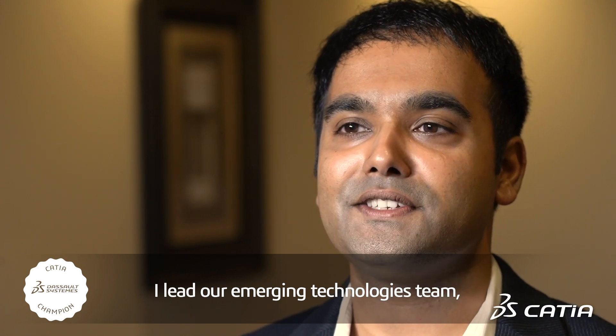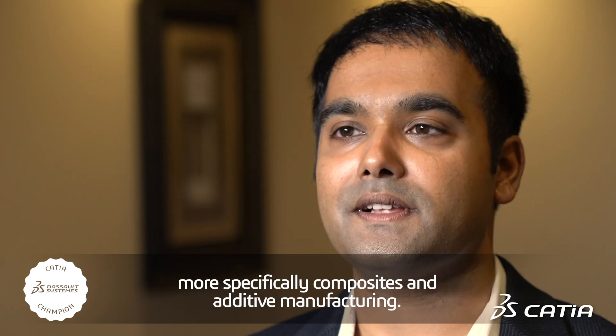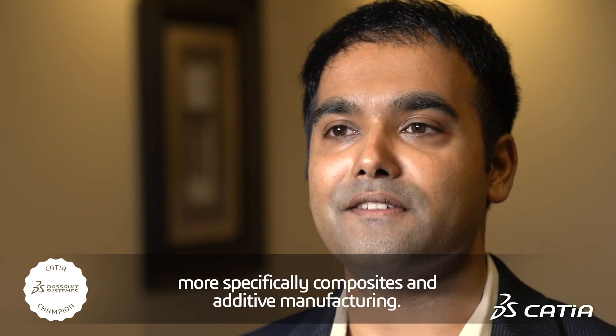Hi, I'm Jesmyn Joseph. I work for the National Institute for Aviation Research at Wichita State University. I lead our emerging technologies team and my expertise is in advanced manufacturing, more specifically composites and additive manufacturing.